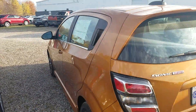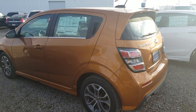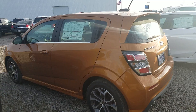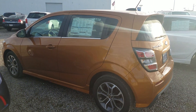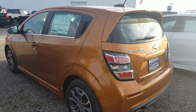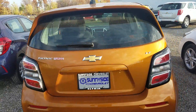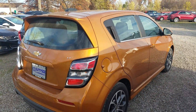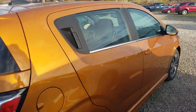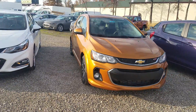Next step up is the Sonic. This particular one is an LT as well, in a nice orange burst — again several options for color and trim. This one has a sporty look with an RS Rally Sport package on it. It has a 1.4 liter turbo engine and it is a five-passenger vehicle, so you step up just a little bit with a wider stance. It's a cool sporty look you're going to see from the front as well with that RS package.